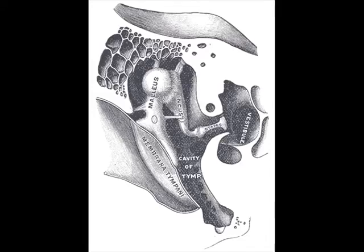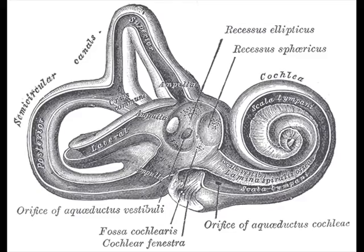The tympanic membrane vibrates three bones in the middle ear: the malleus, or hammer; the incus, or anvil; and the stapes, or stirrup. These three bones send vibrations into the cochlea, a snail-shell-shaped structure.